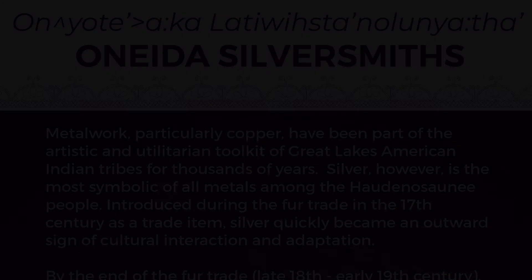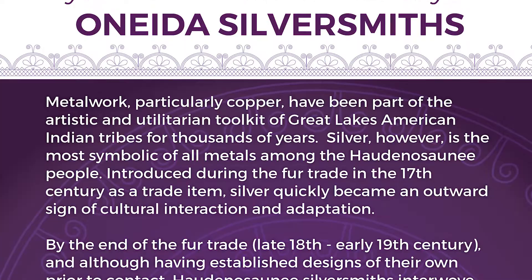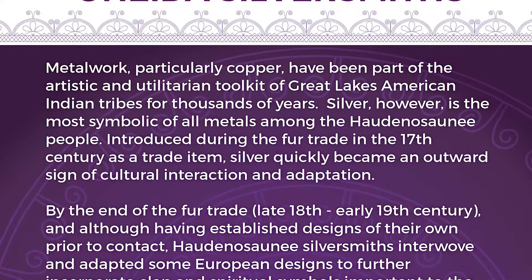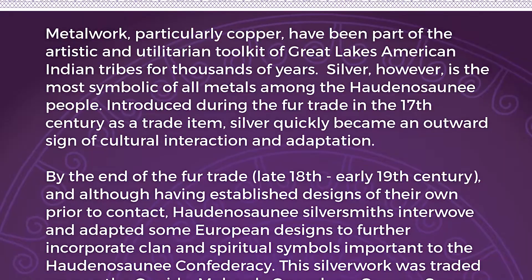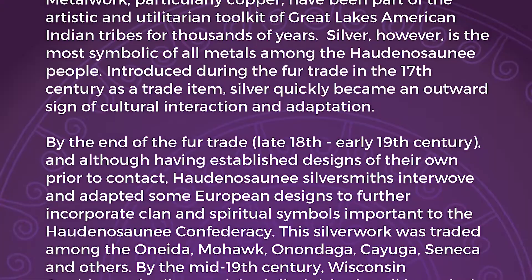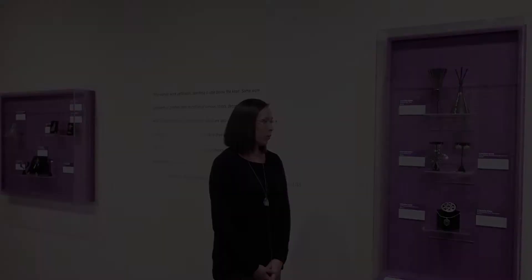Metalwork, particularly copper, has been part of the artistic and utilitarian toolkit of Great Lakes American Indian tribes for thousands of years. Silver, however, is the most symbolic of all metals among the Haudenosaunee people. Introduced during the fur trade in the 17th century as a trade item, silver quickly became an outward sign of cultural interaction and adaptation. By the end of the fur trade in the late 18th and early 19th century, Haudenosaunee silversmiths interwove and adapted some European designs to further incorporate clan and spiritual symbols important to the Haudenosaunee Confederacy. By the mid-19th century, Wisconsin Oneida-made silverwork had diminished until its revival in the mid-20th century.